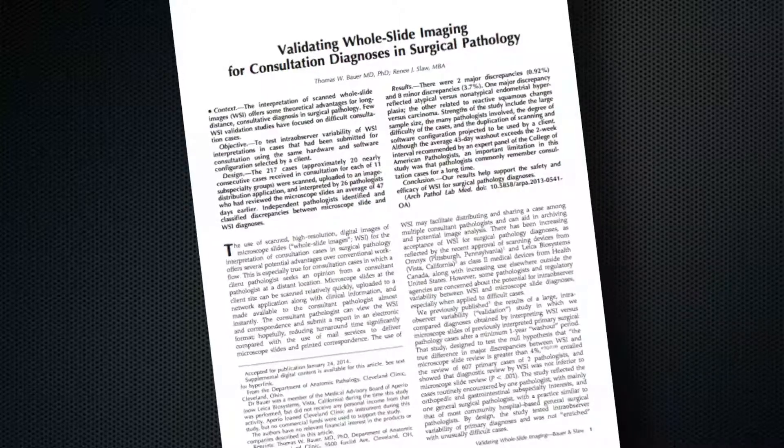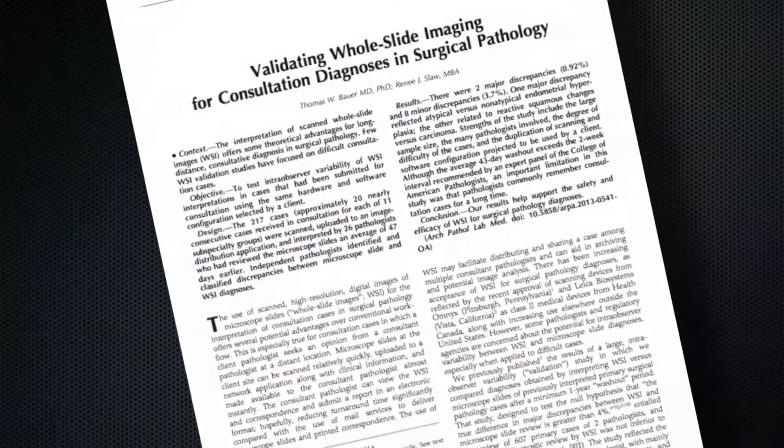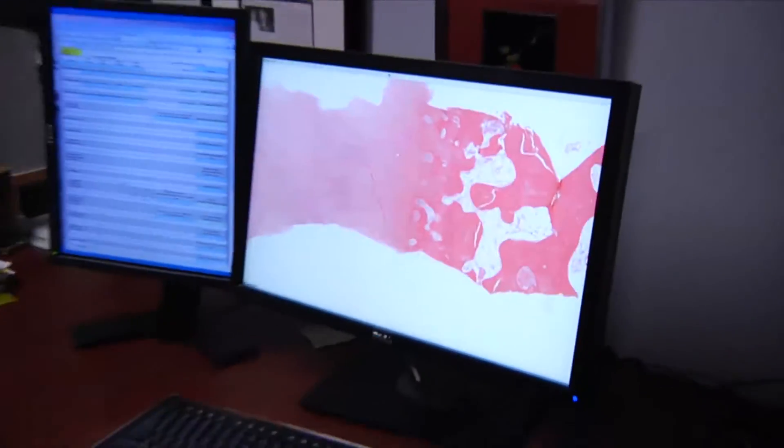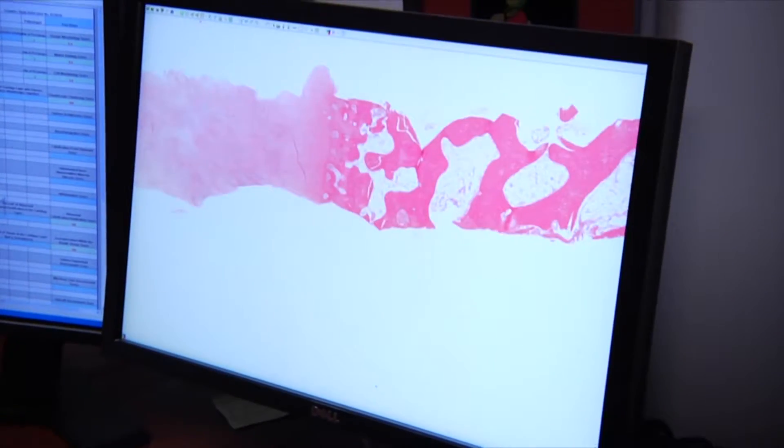Over the past few years we have validated the use of digital whole slide images to interpret surgical pathology cases. Glass microscope slides are first scanned by the client, and our pathologists at Cleveland Clinic navigate those images using a web-based application. This approach helps to minimize turnaround time, especially when compared to shipping glass microscope slides.